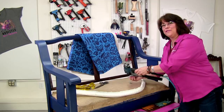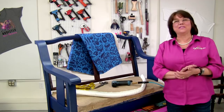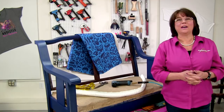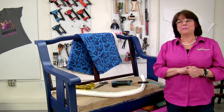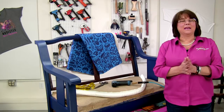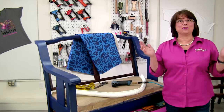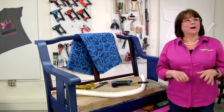Hi upholstery friends and welcome to our first live of 2019, brought to you by Kim's Upholstery, Canvas Etc, and Sailrite. We missed seeing you guys for the month of December and we are ready to be back. Each week we bring you a project we're working on, and this week we are starting the first week of our settee project. As you come in, say hello and let us know you're here.